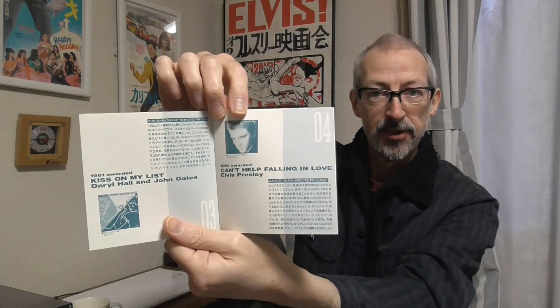The disc itself is gold, and all the songs on here were actual gold award discs. It only has one Elvis song — Can't Help Falling in Love — and it has some other songs by other famous people: Nielsen, The Monkees, and so on. The booklet has a photo of each artist with some notes in Japanese on each song.